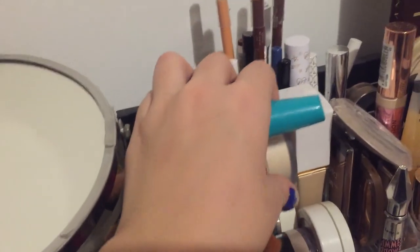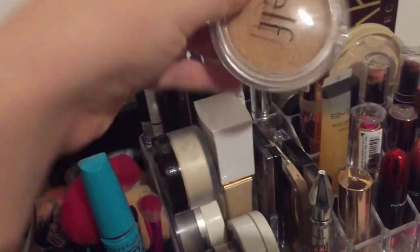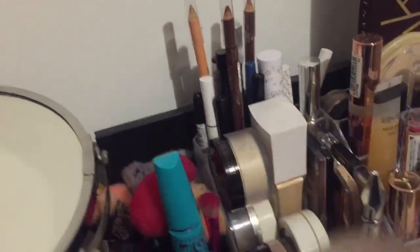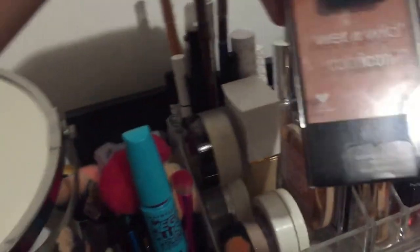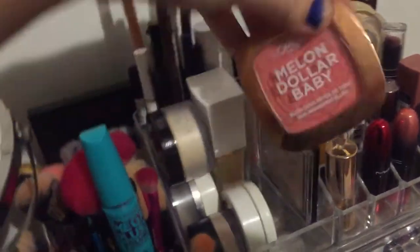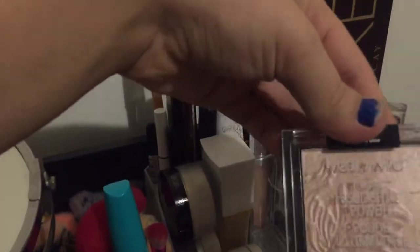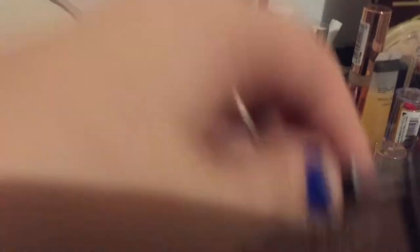ELF sun-kissed glow bronzer. Benefit Gimme Brow in shade four. Wet n Wild Color Icon blush in Mellow Wine. Royal Melondol baby blush. Wet n Wild mega glow highlighting powder in shade Blossom Glow.